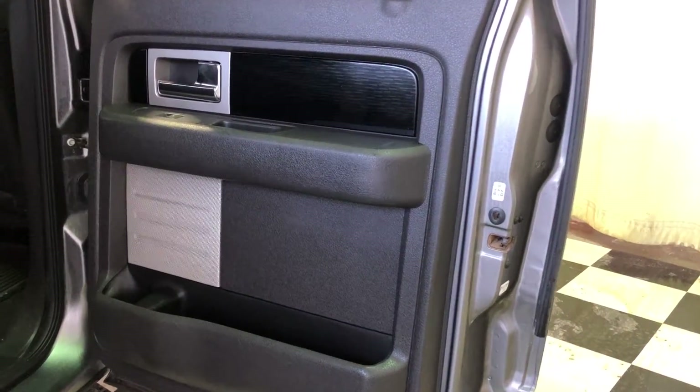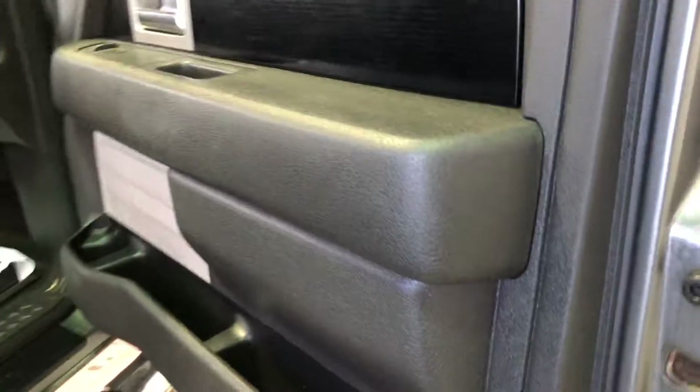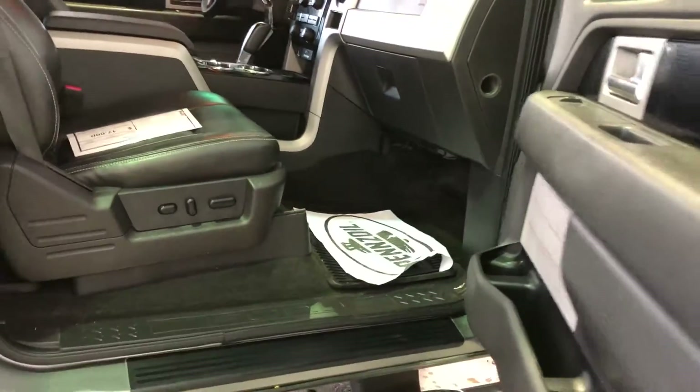Looking at the rear door: power windows, seat folds up by pulling up. Looking at the front passenger door: power windows and locks, power seat.